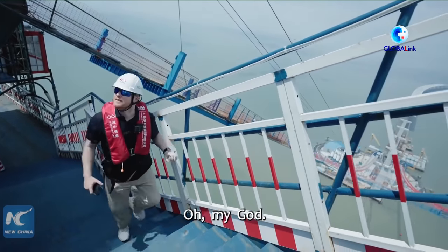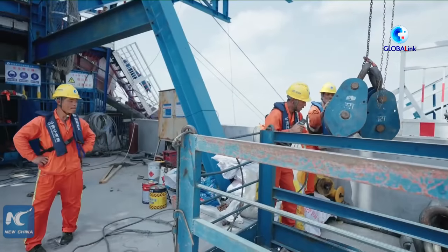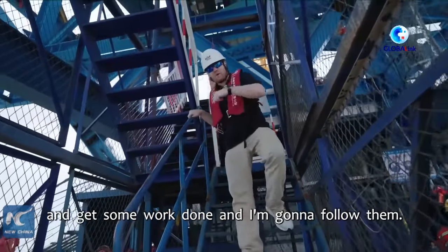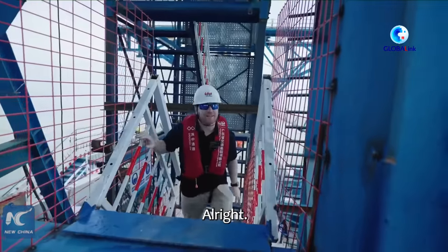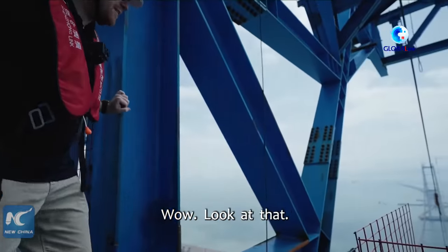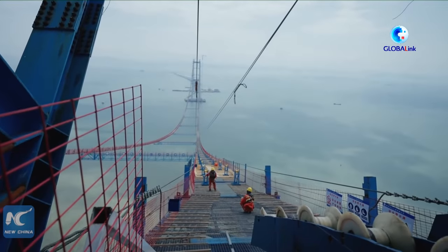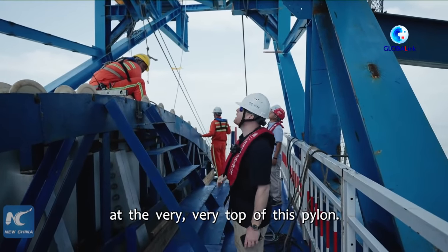Oh my god, this is really high. Okay, wow. Now we've come to the top of this pylon where the workers are going to start to go down the catwalk and get some work done, and I'm going to follow them. Wow, look at that — what an incredible sight. These guys right here are installing some of the rollers at the very top of this pylon, where the giant steel cables wrap over the tower on both sides.